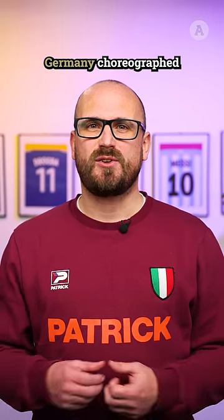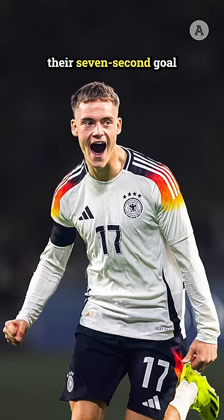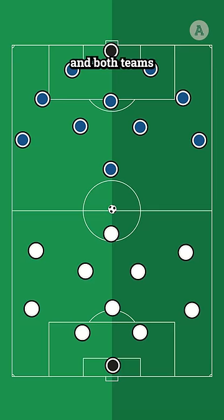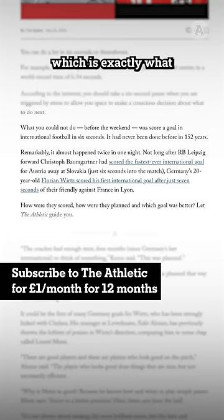Did you notice how Germany choreographed their seven second goal against France this weekend? Now you may not think of them in this way, but kickoffs are set pieces. Each time you start a game of football, there are certain repeatable things that have to happen. The ball is positioned on the centre spot, and both teams have to start in their own half. And because of this repetition, you can practice these scenarios to gain an advantage, which is exactly what the German national team did.